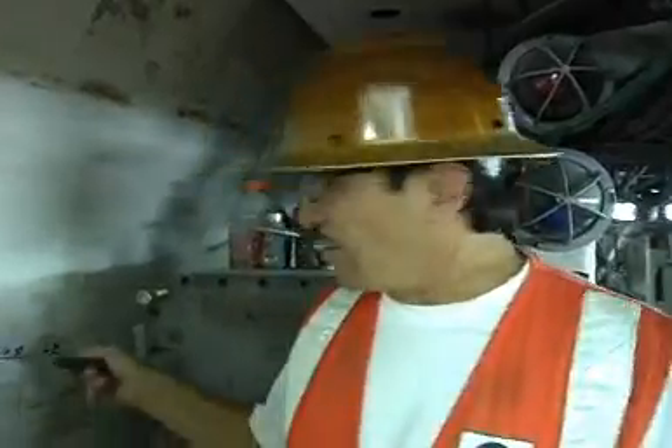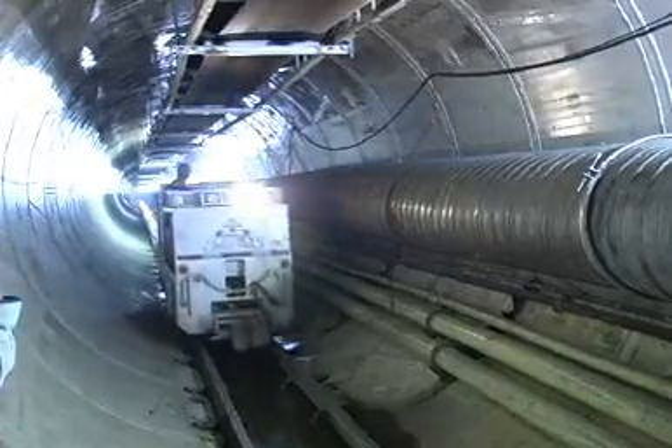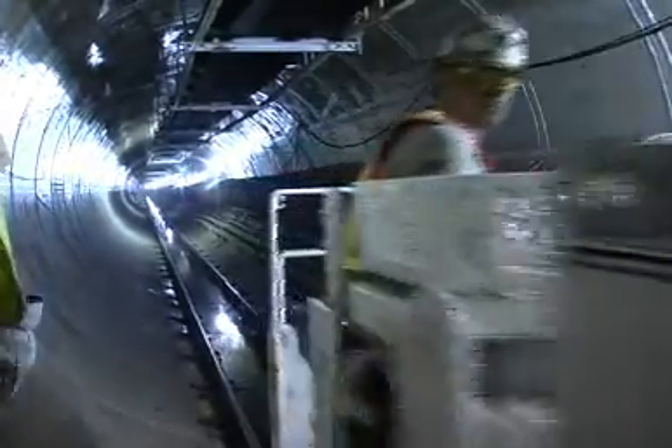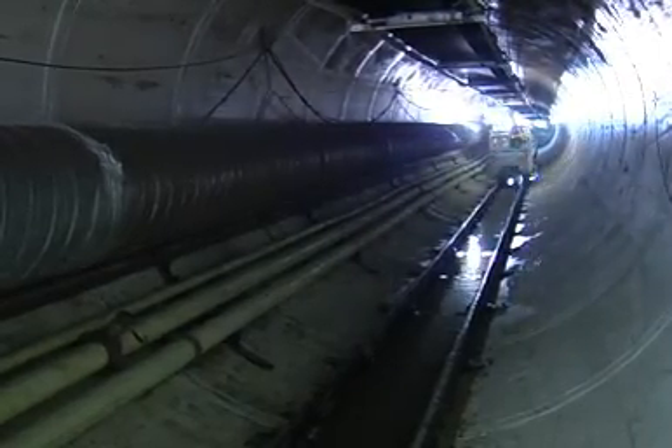Inspectors on each shift use a putty knife to test the welds to make sure every inch is sealed. There were concerns all around that the equipment might cut up the liner, but that really hasn't been the case.